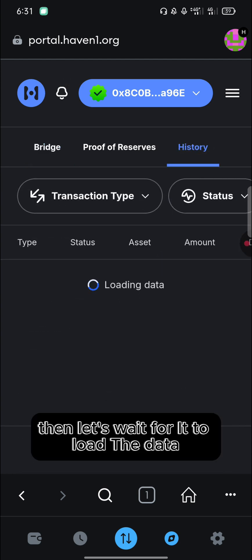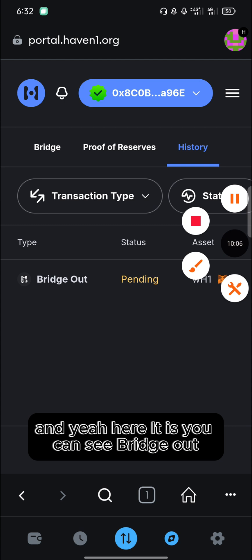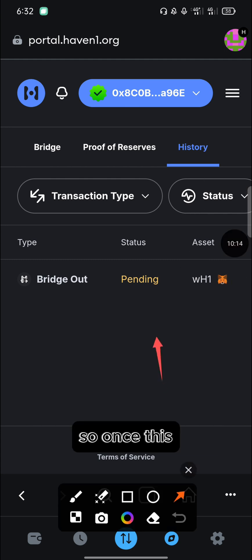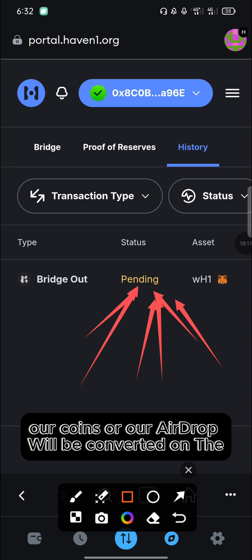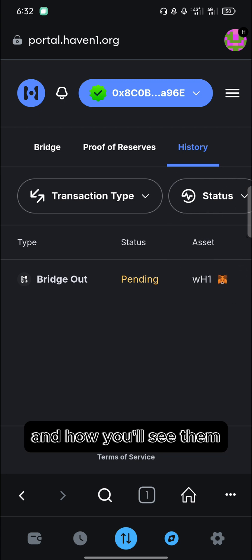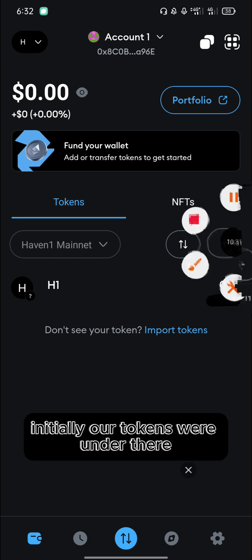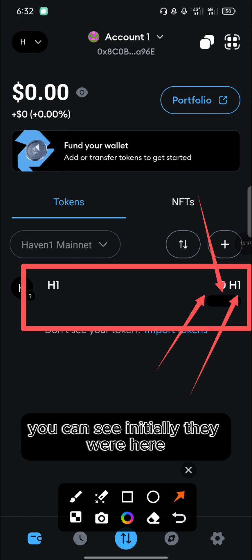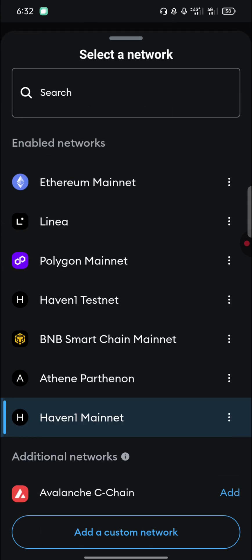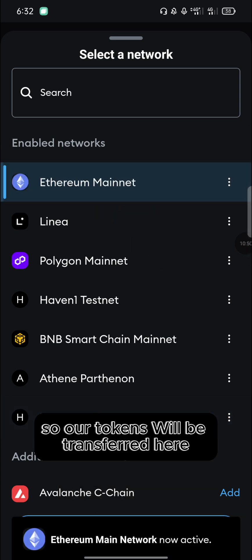To check if your tokens have been fully swapped to the Ethereum network, click on 'History'. You can see 'Bridge Out — Wrapped Haven1' is still pending. Once the bridging is complete, your tokens will be on the Ethereum mainnet. To find them, go back to your wallet, click on 'Networks', and select Ethereum mainnet — your tokens will be transferred there.